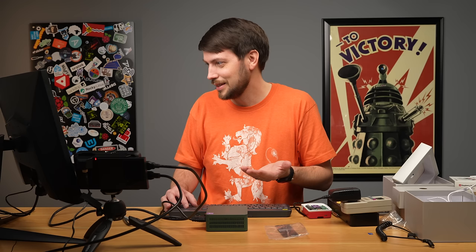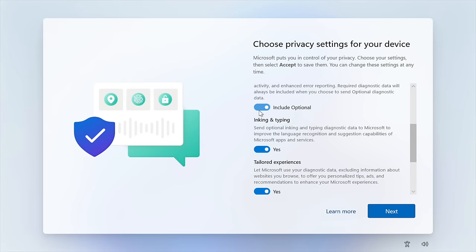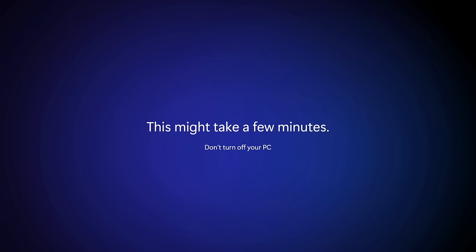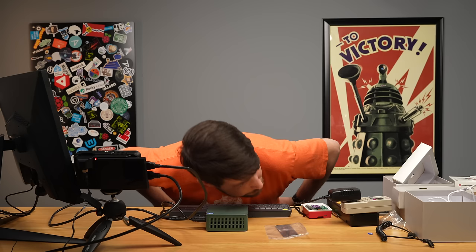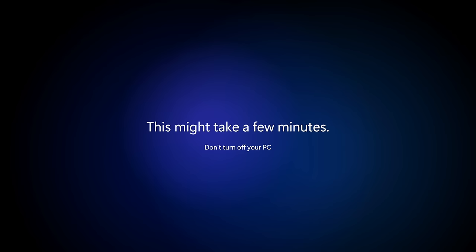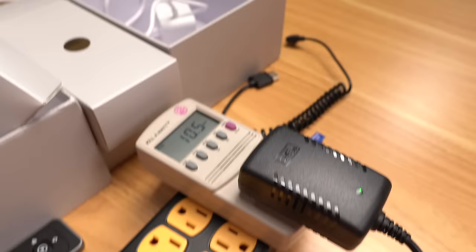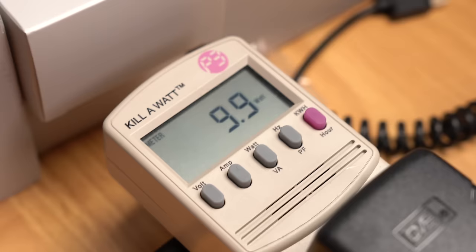I'm declining all the optional data collection opt-ins — it'd be a lot easier if they just set these to 'no' by default. All I did was create an account. The fan isn't too loud, actually — it's a tiny bit quieter than the fan on the Pi. The active cooler on the Pi is a pretty decent fan in terms of noise. At idle, the Mini PC hovers around 10 watts.